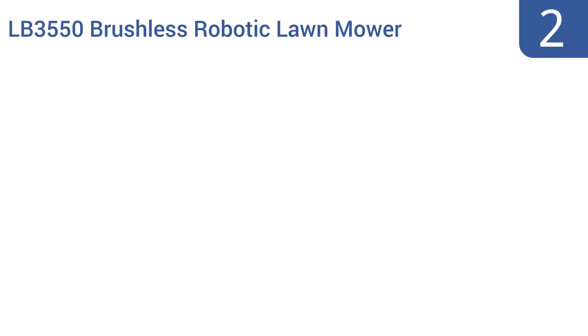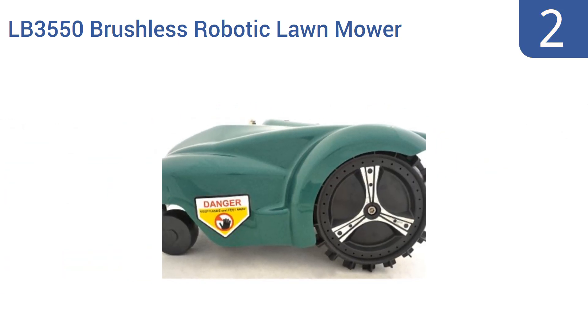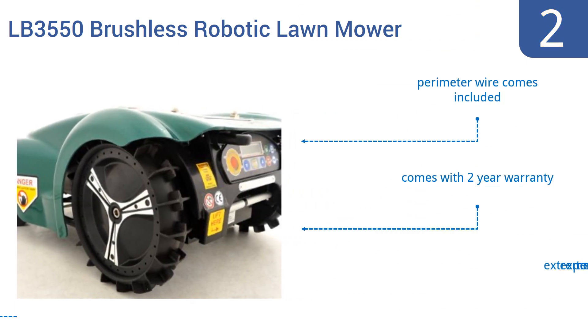At number 2, the LawnBot LB3550 brushless robotic lawn mower is a beast of a machine, which can single-handedly manage grassy properties as large as 2 acres in size. It's fully automatic from self-charging to cut pattern monitoring. It comes with a perimeter wire and a 2-year warranty, but it is an extremely expensive tool.